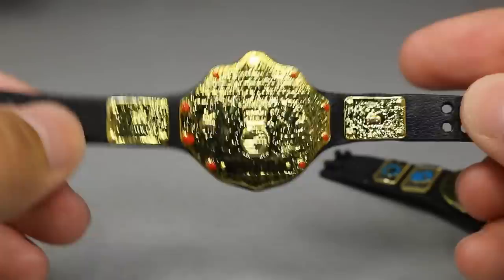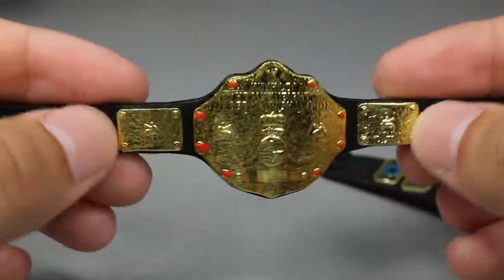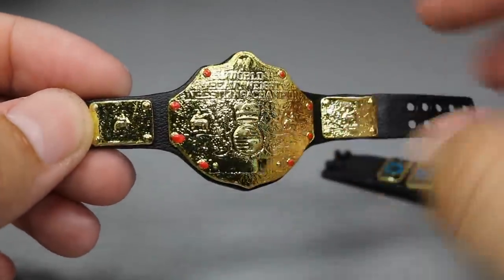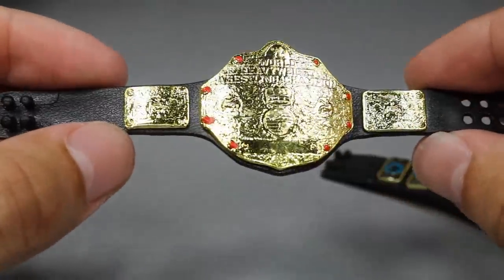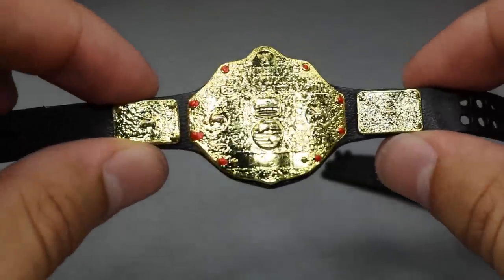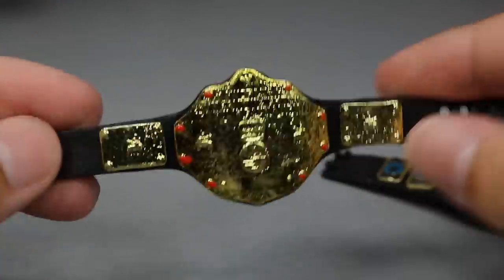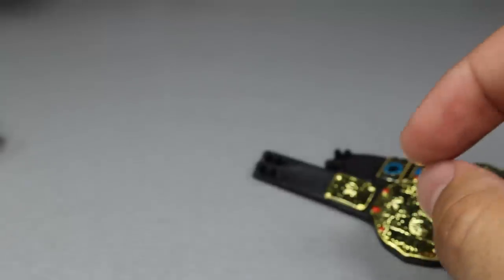Next up we have the Big Gold World Heavyweight Championship. I wish the plate was a bit thinner, just because this championship was very thin. It's got the red ruby jewels going around and it captures all the details. One of my favorite championships — I actually own this in adult-sized replica, autographed by Edge at that, the first ever MDT champion. This is a beautiful belt. I love this one to death alongside the Oval Intercontinental Championship.